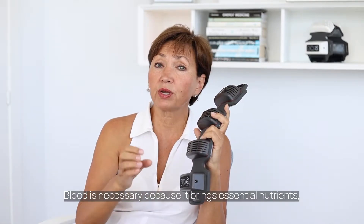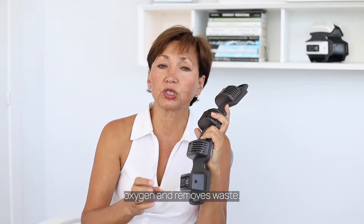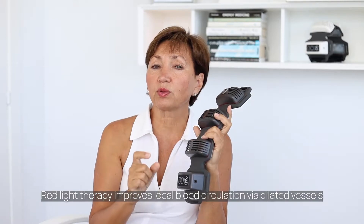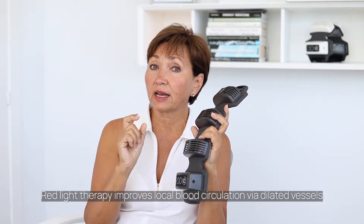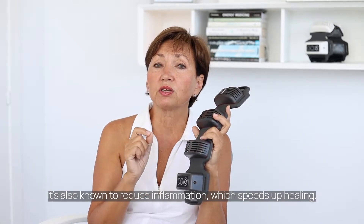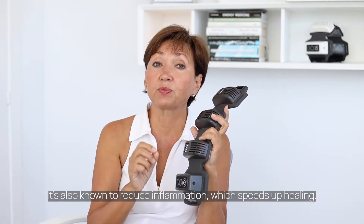Blood is necessary because it brings essential nutrients, oxygen and removes waste. Red light therapy improves local blood circulation via dilated vessels and better collateral flow. It is also known to reduce inflammation, which speeds up healing.